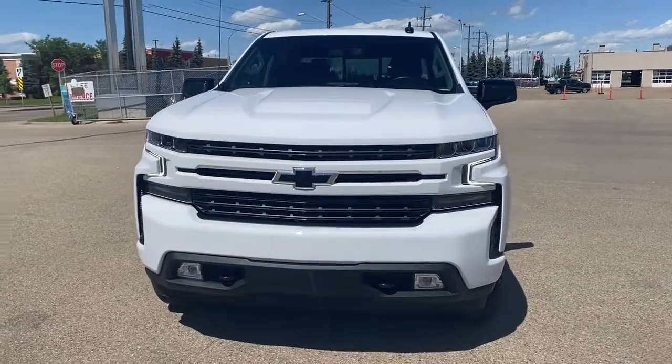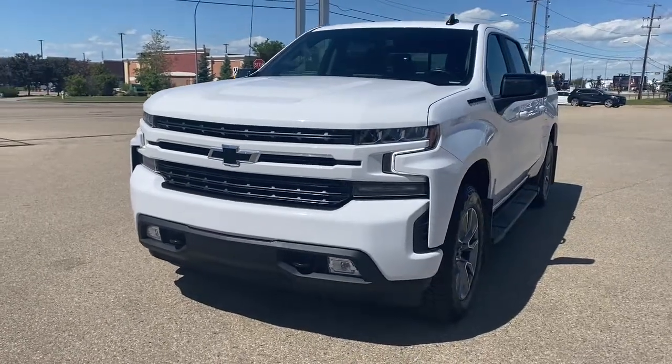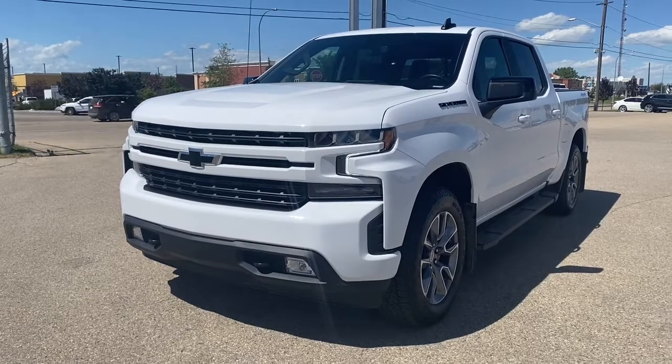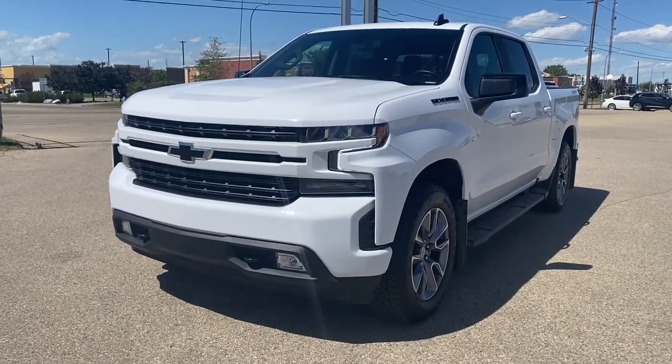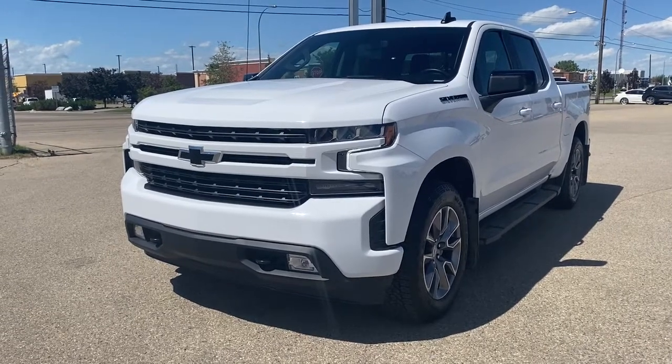It's a great day at Wolf GMC Buick. We're located on the corner of 184 Street and Stony Plain Road in Edmonton, Alberta, Canada. Today we're looking at the 2022 Chevrolet Silverado 1500 Limited RST.